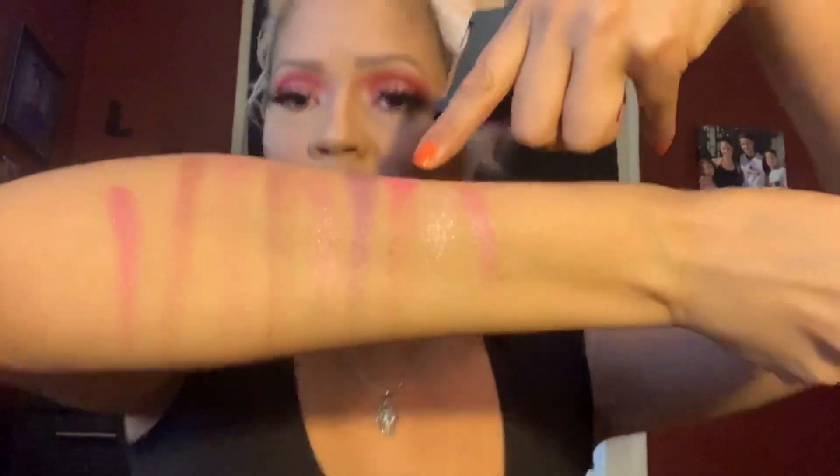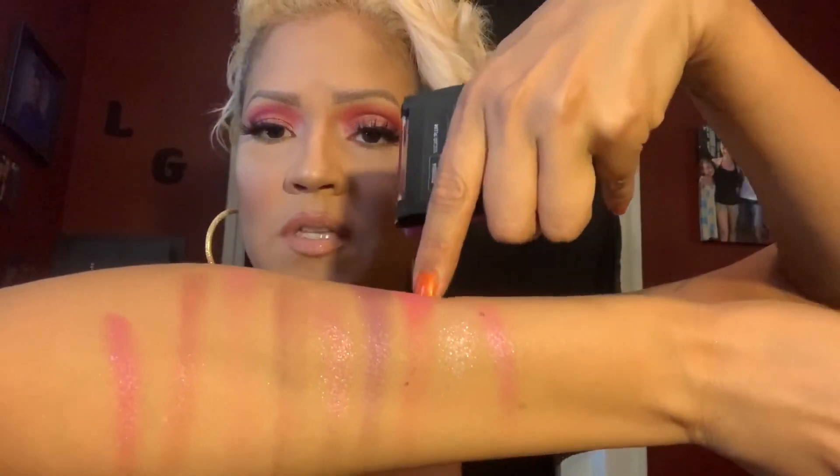Now these are the swatches for the Sugar Plum palette. As you can see, this one is not the most pigmented palette. Some of them appear like they will be patchy — like this shade right here looks like it might be a bit patchy. But I mean, it's a pretty palette. For $3 or $4, you can't really complain. I haven't played with this one yet, but I'm going to see if I can make it work. I'll update you guys on how this palette works for me.